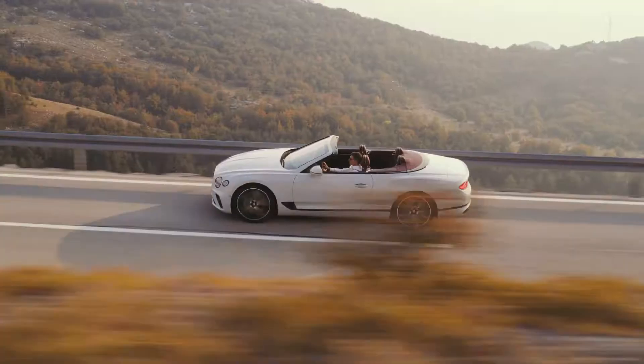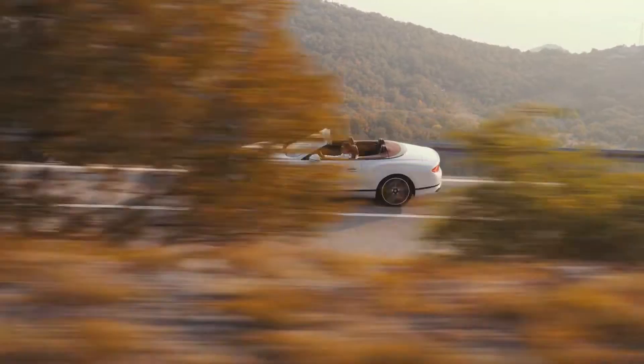The romantic notion of the Grand Tour is even better enjoyed with the roof down, and Bentley has an illustrious history of open-top Grand Touring. For me it's a Bentley experience, but a more visceral kind — dialed up to 11.